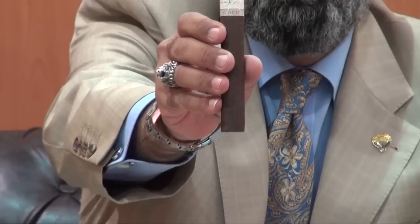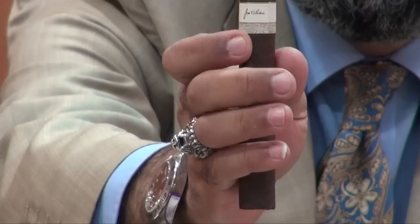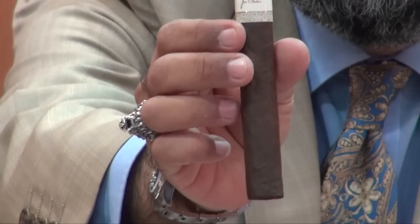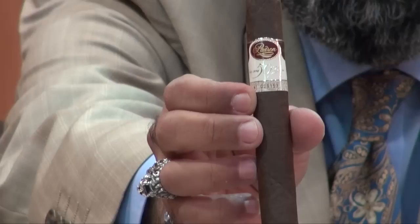This is the stick we are going to smoke today. As we said, 6.5 by 52. They come with a label and every stick has a serial number, as you can see. You can see the signature of Jose Padron on the back, and the 50th Anniversary marking also. Let's go close to check the number and document what we're going to smoke today.